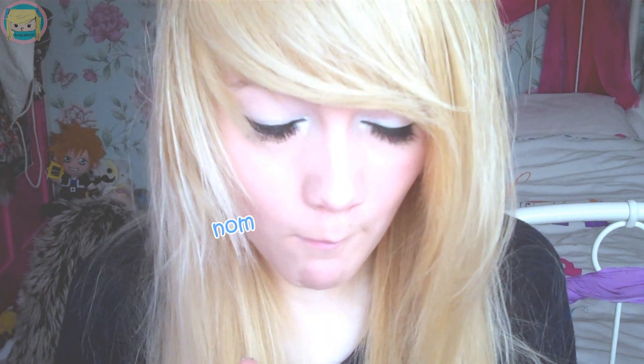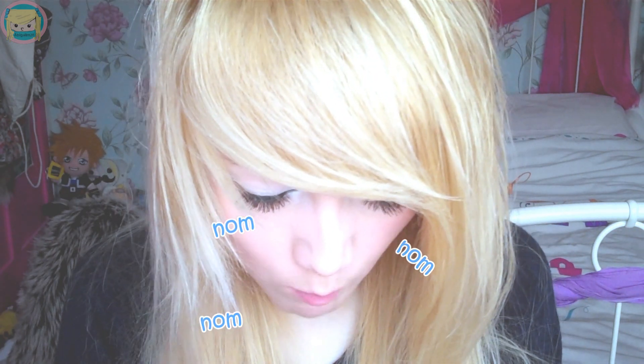It looks so disgustingly wrong. They're actually really good — oh my gosh, these are really nice. They're not spicy at all.